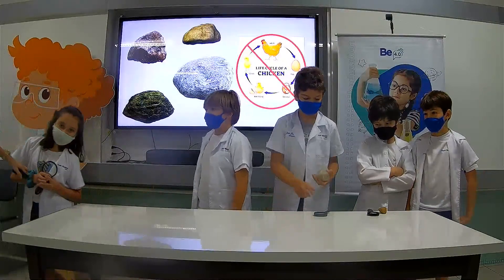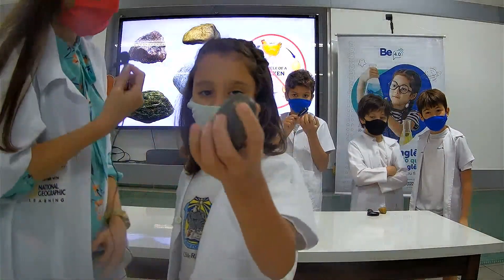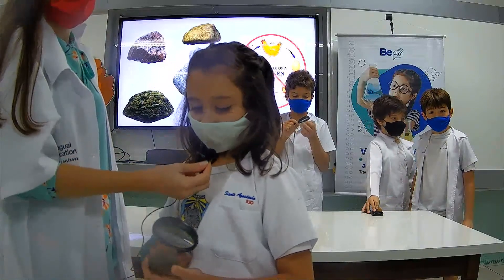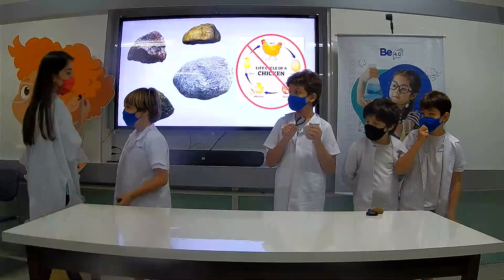Come here, Belle. Show people at home your rock. What can you tell me about your rock? Describe it. My rock is strong and colorful. Very good — strong and colorful. Well done.